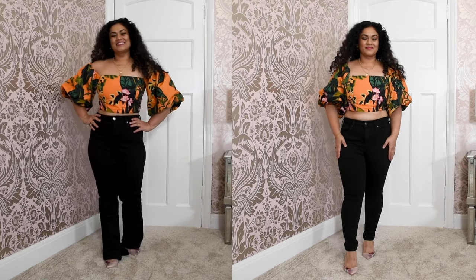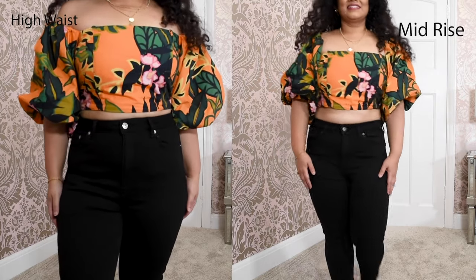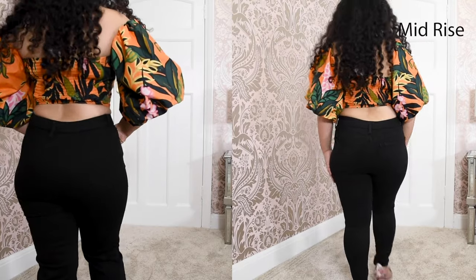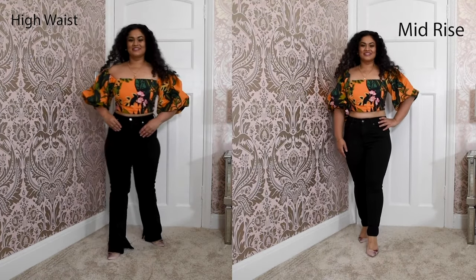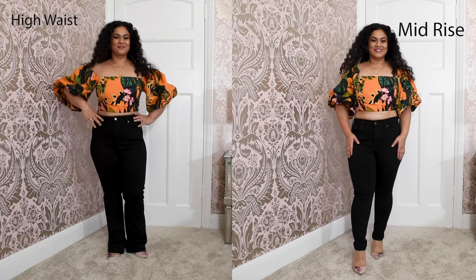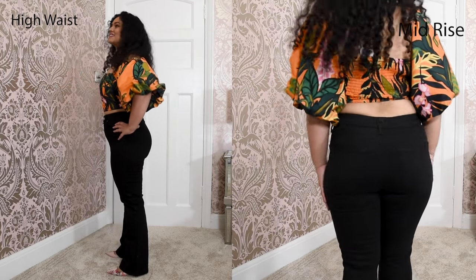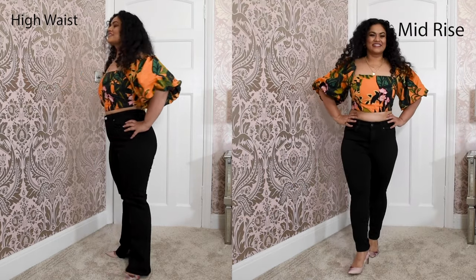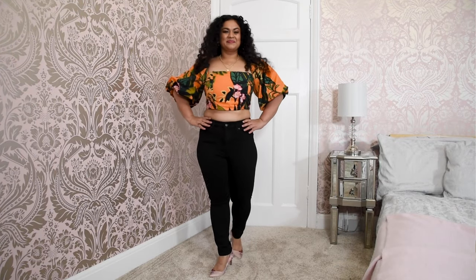Now let's compare mid-rise jeans with high-waisted jeans. As you can see, high-waisted jeans sit at the narrowest part of my waist, so my waist looks slightly smaller. I can wear crop tops with these jeans and it's generally more comfortable compared to the mid-rise. Mid-rise jeans are also comfortable, however I don't find wearing crop tops comfortable with mid-rise. I don't have flat abs, so for me personally, high-waisted jeans are better.